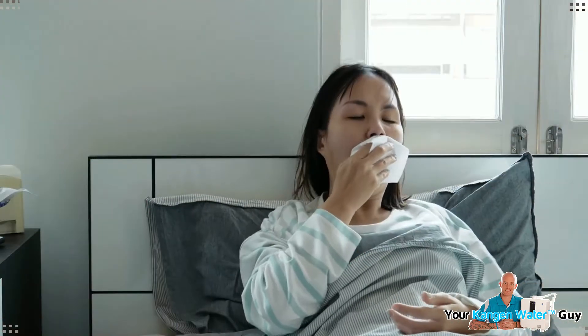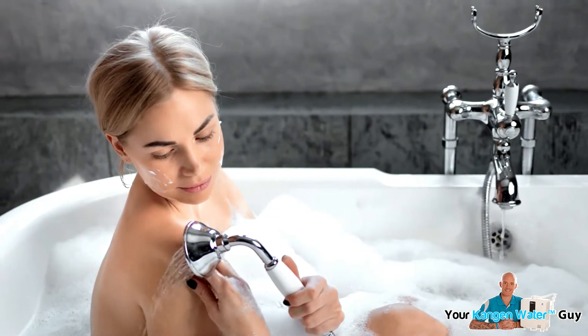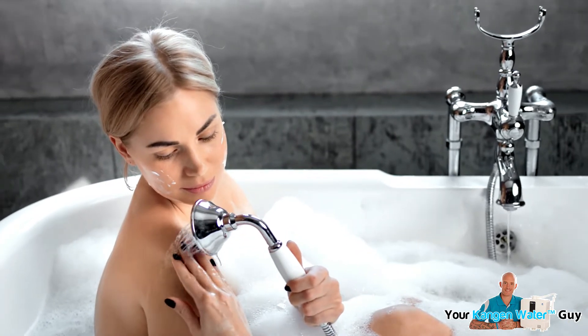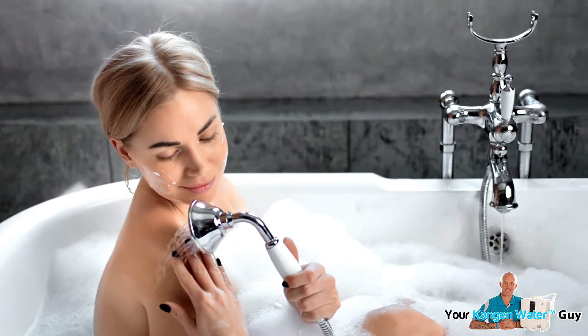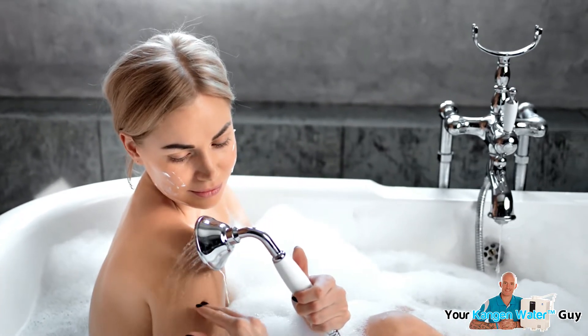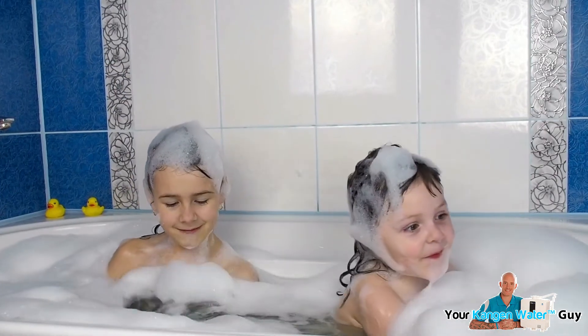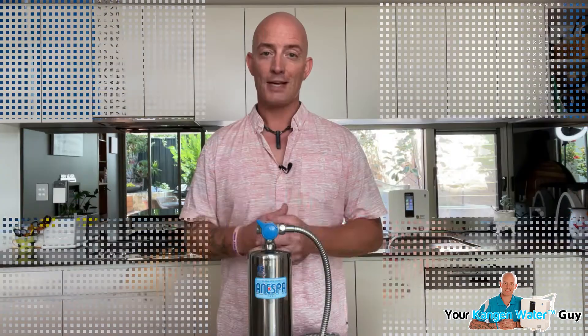Many people choose to look at a price before the value of a product, especially in the area of health, because for many people their health only becomes a priority when they become sick. The Inespa is one of those items which comes with what I call a healthy price tag, which is perfectly balanced based on the value you'll receive from owning one, especially considering it's a product you and your family would highly likely use each day, helping to reduce chemical stress to your bodies whilst benefiting from the mineral ions.